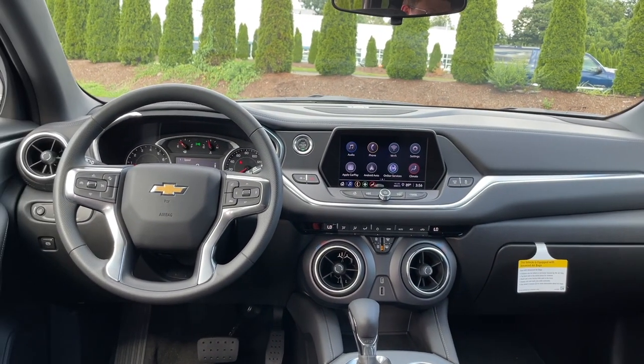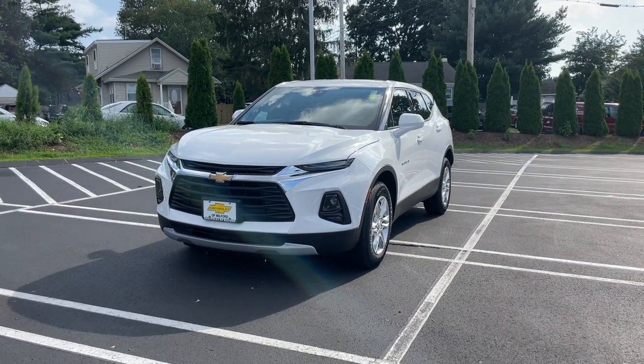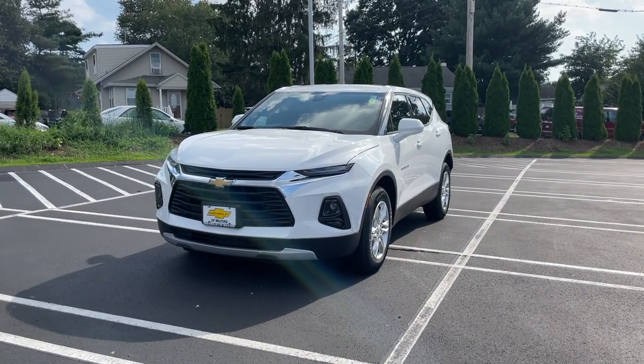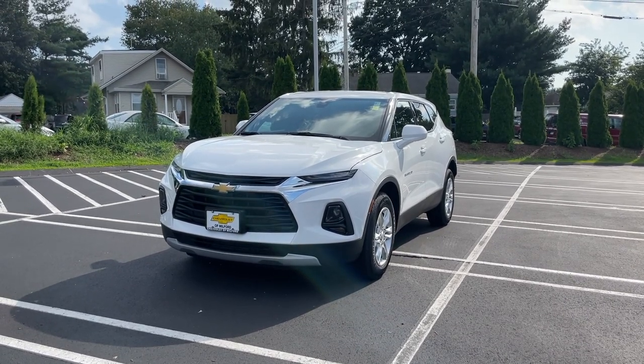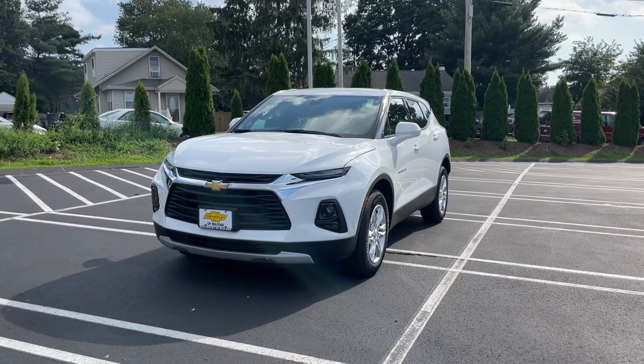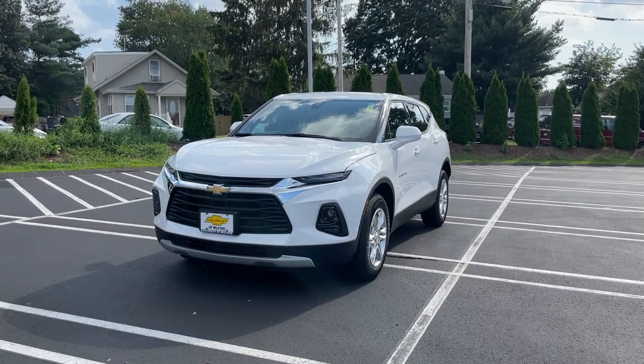That's how this 2021 Chevy Blazer 2LT looks. I hope you guys enjoyed this review. I would like to thank Mike and Chevy of Milford for providing me this Blazer. If you guys are interested and are in the area, make sure to come check them out — I'll put the information in the link at the bottom of this video. If you'd like to see more videos like this, please subscribe, and as always I'll see you next time.